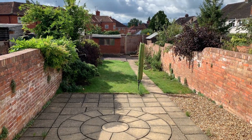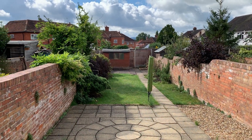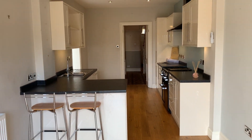Very sunny and enclosed. There is rear pedestrian access to the bottom of the garden, gated, together with the shed. It's a really great room.